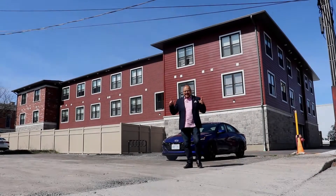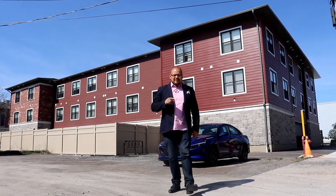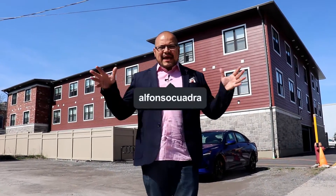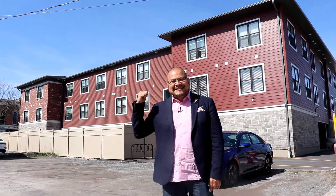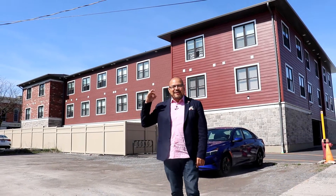Welcome back to the Canadian Real Estate Channel. This is Alfonso Quadra and I am the Godfather of Real Estate. Thank you for coming. I want to show you this 16-unit apartment building, brand new, in the center of this beautiful town. I'm so excited — let's have a look.